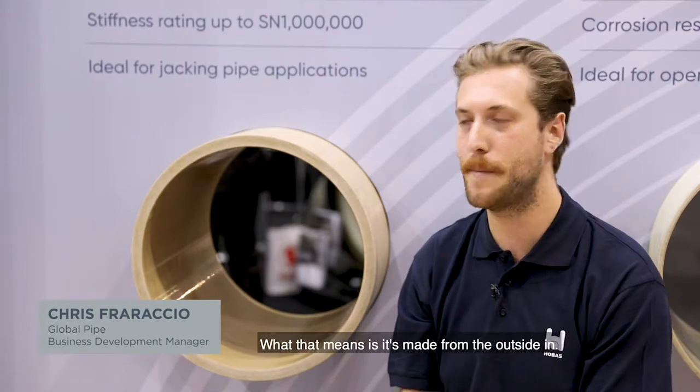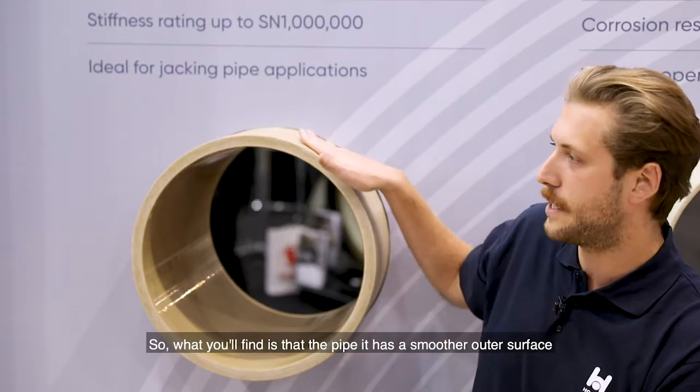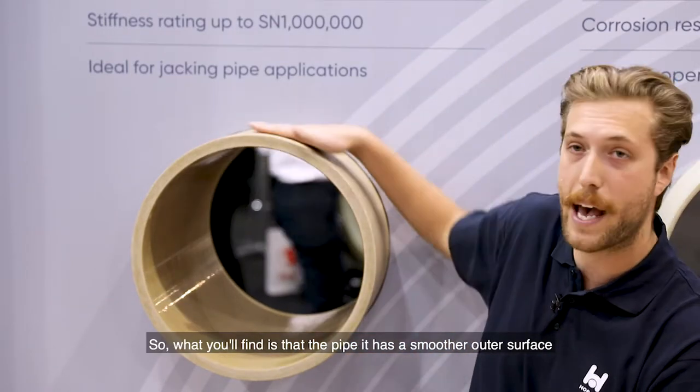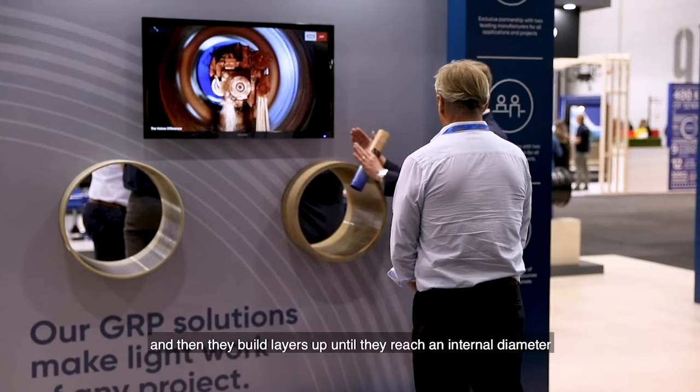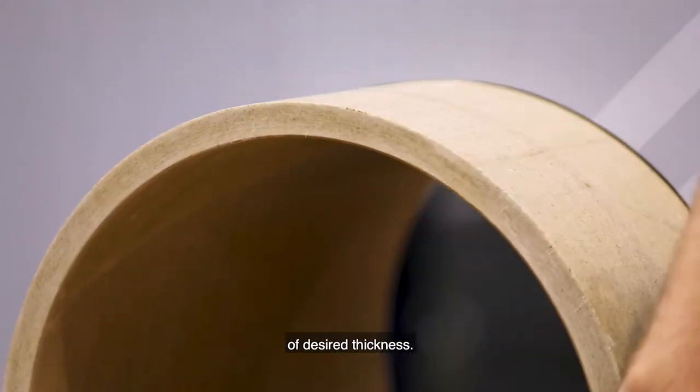Hobass is a CCGRP which is centrifugally cast. What that means is it's made from the outside in, so what you'll find is that the pipe has a smoother outer surface, and then they build layers up until they reach an internal diameter of desired thickness.